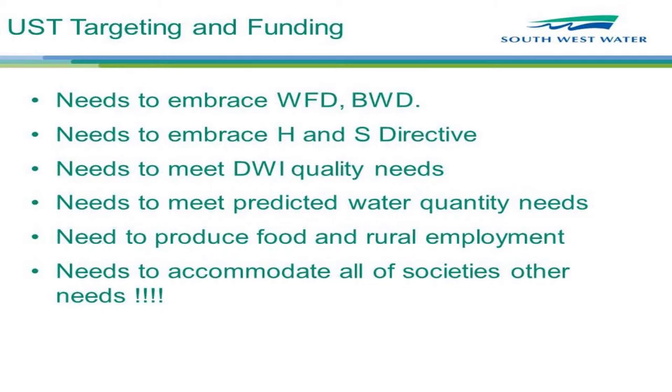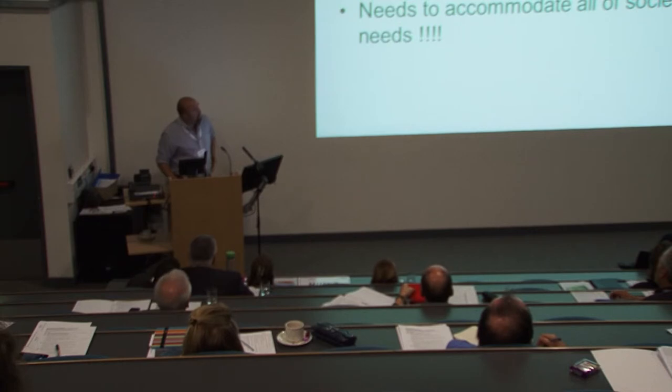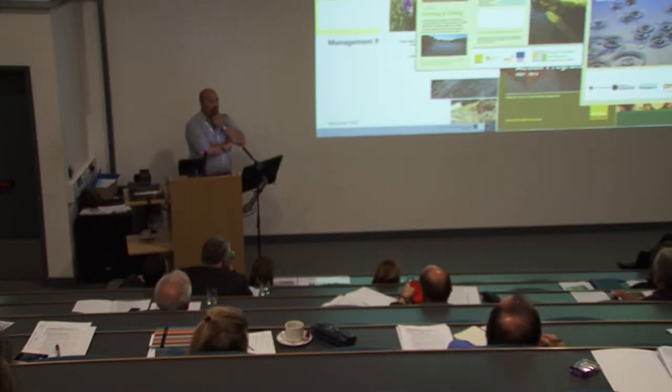But how do we balance that with the rest of society's needs from the environment? As a water company we obviously wanted good water quality and storage in the catchment, but we needed to embrace the Water Framework Directive, the Bathing Waters Directive, Habitats and Species Directive, Drinking Water Inspectorate and WHO standards, food production, and rural access. We looked into how other people establish what they want from the environment. Some Plymouth University students discovered the number of plans deciding what should be done on someone else's land — for the River Tamar — is astonishing. All of them working at odds with each other, very few referencing each other, all fighting with different pots of money to do different things on the same bit of land.